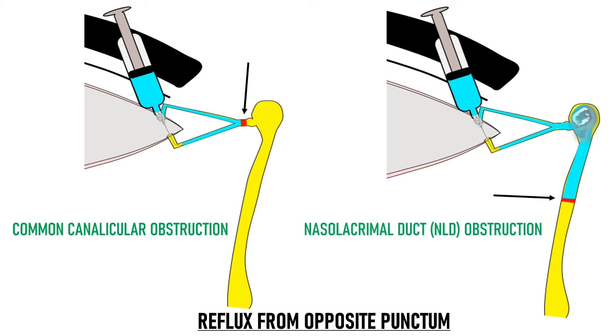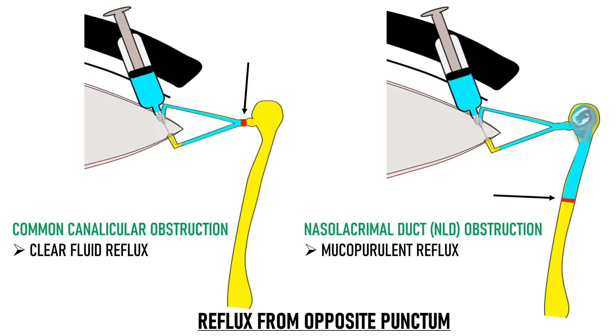It is important to differentiate between a common canalicular block and an NLD block because their treatments are entirely different. The fluid that regurgitates in the case of a common canalicular block is clear fluid, while the fluid that regurgitates in NLD obstruction is mixed with mucopurulent substance that is present in the lacrimal sac.